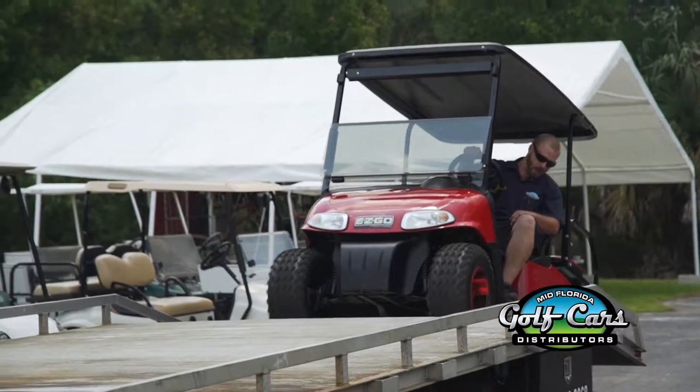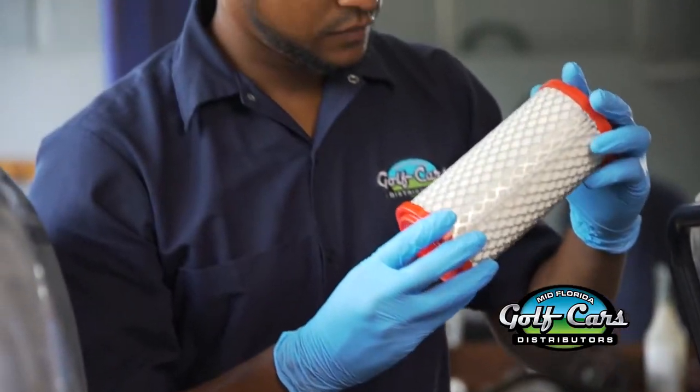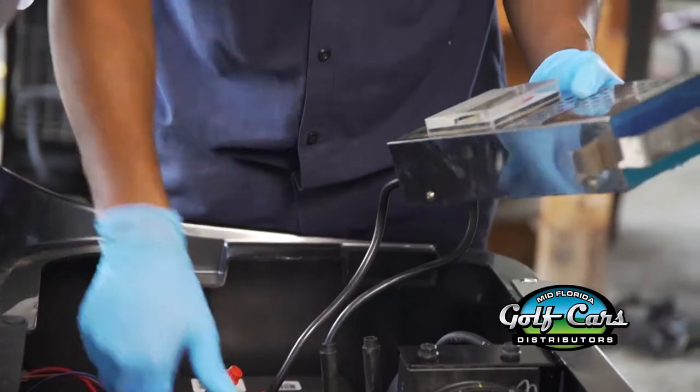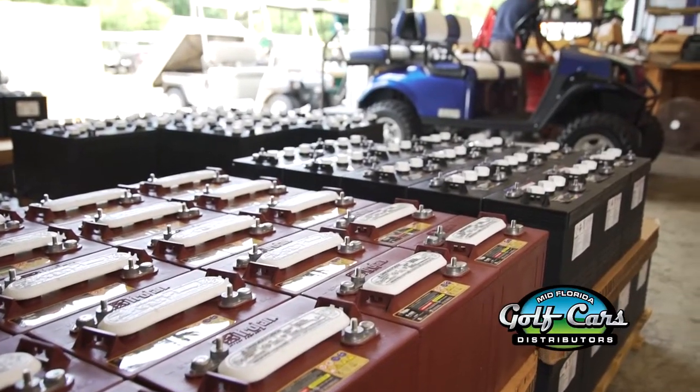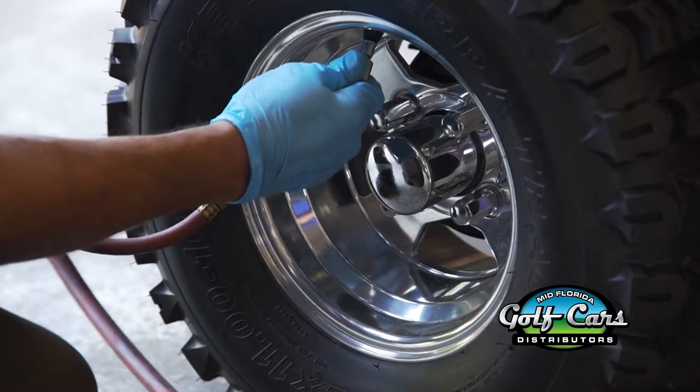Another option is picking your golf car up and returning it back to our location here. We have experienced, well-trained technicians who are knowledgeable on all aspects of your golf car. We maintain high levels of stock to perform all services needed. We will provide you a written estimate on exactly what it will take to get your car up and running before any work is done, and we'll wait for your approval before proceeding with repairs.